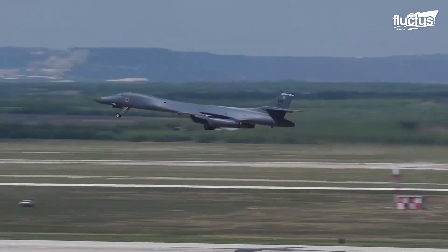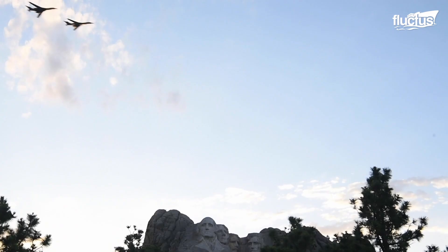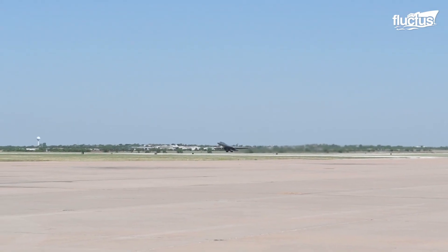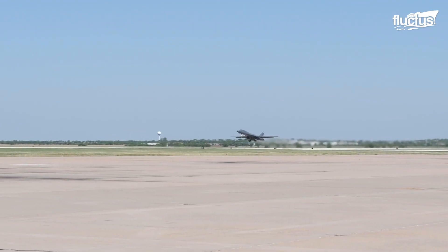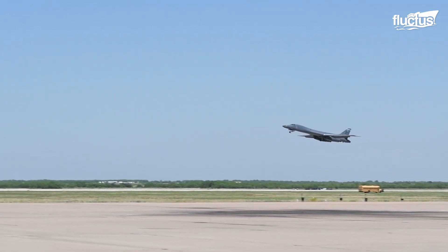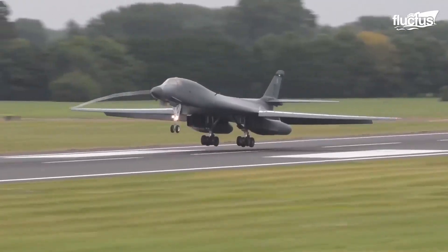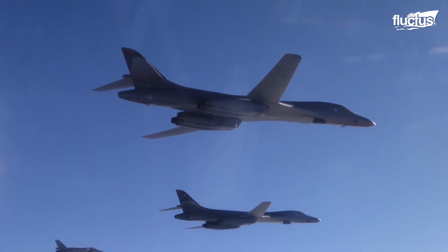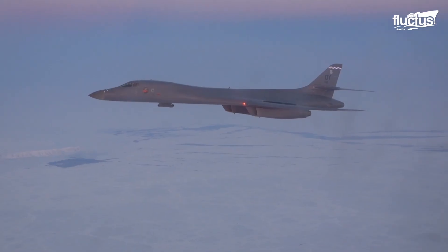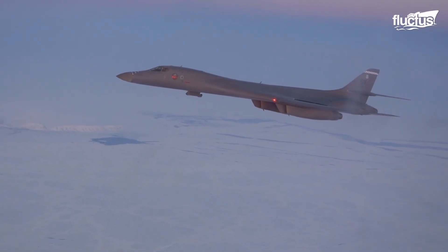The B-1 has a unique design with a variable sweep wing capable of moving from 15 degrees to 67.5 degrees. The aircraft uses forward swept wing settings for takeoff, landings, and high altitude cruising, whereas reverse swept wing settings are used in high subsonic and supersonic flights.